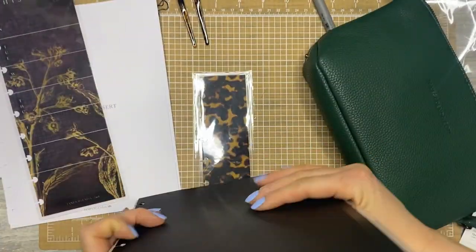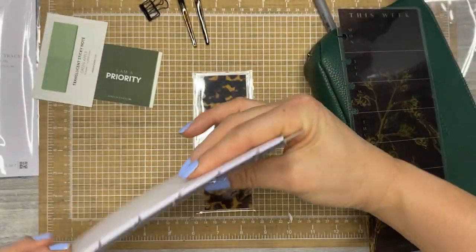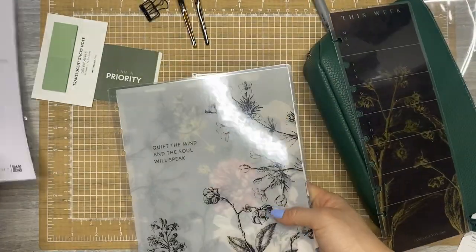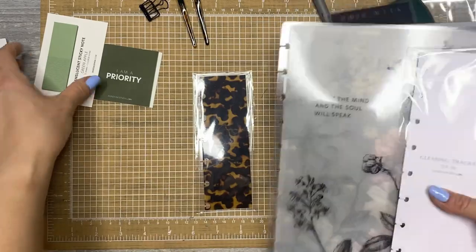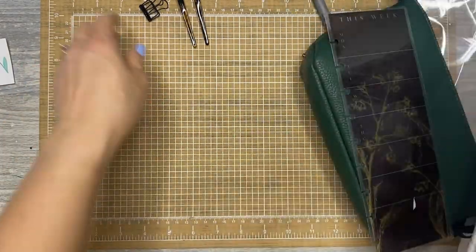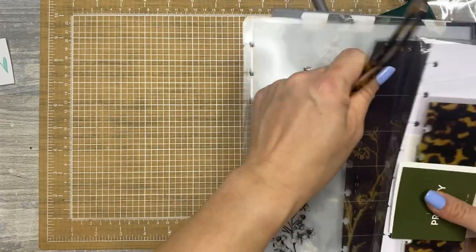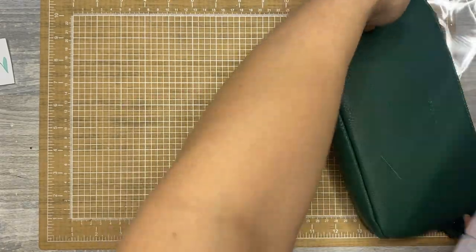That's everything in my Jane's Agenda Deluxe Sub Box. I would encourage you to check them out. Mine is $75 a month, but you can just get the monthly planner dashboard option — there are lots of different options. You just can't use any codes on the subscriptions, but if you would use my affiliate link, that would be so appreciated.